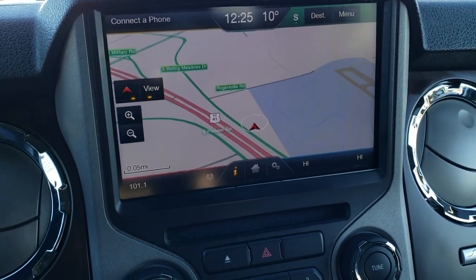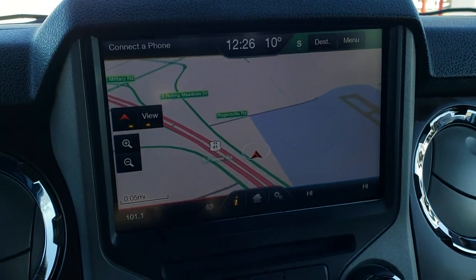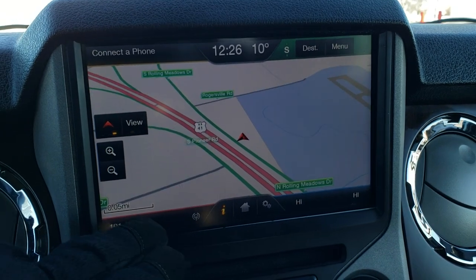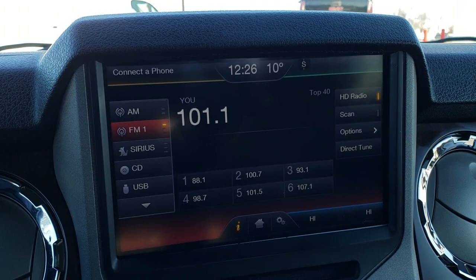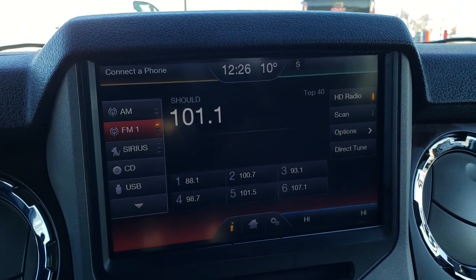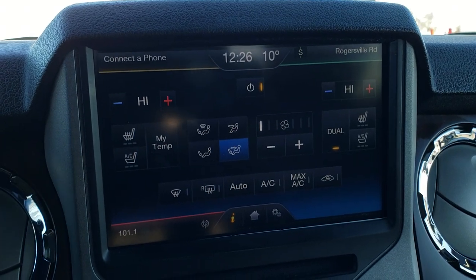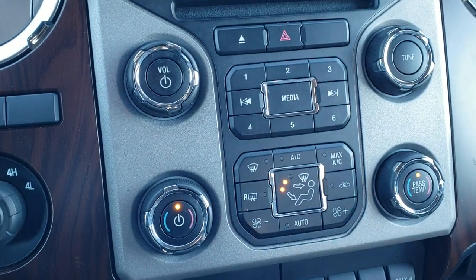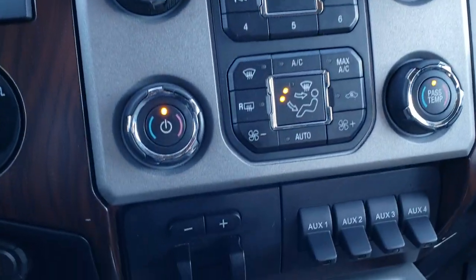The Lariat Ultimate package also gives you the factory navigation system — this is also where your backup camera shows up. You get AM, FM, and SiriusXM radio capabilities via the MyFord Touch radio. You can also access your heated and cooled seat buttons here along with your climate controls, and if you prefer, there are more tactile buttons below for climate and radio controls as well.